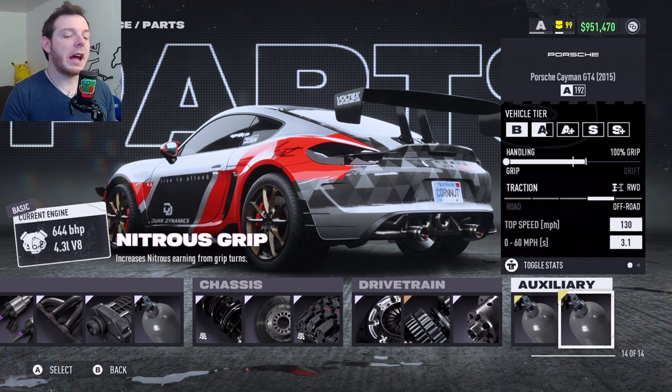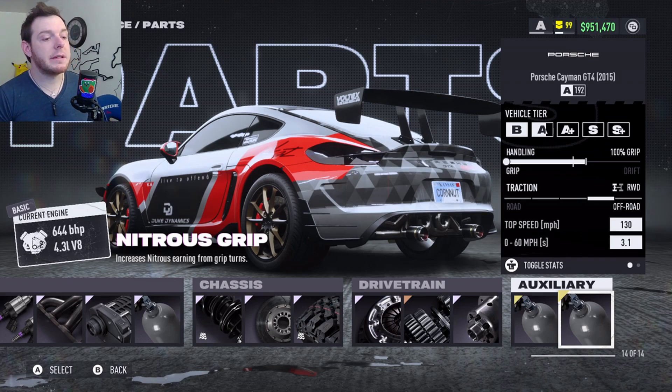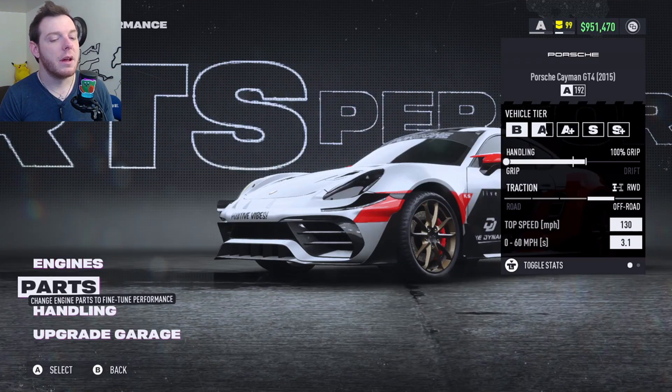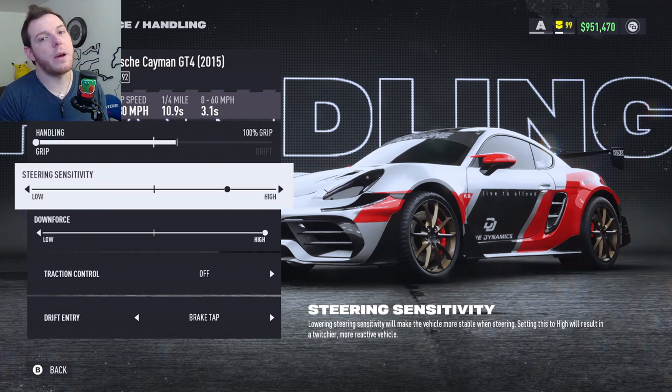Nitrous Drift and Nitrous Grip are the auxiliaries I'm running here. I'm thinking that Nitrous Jump might be something to work in because there are a lot of jumps on Boom Docks. If you're not micro-drifting, you might swap the drift out for the jump and get yourself a little more nitrous. For handling, slide your slider all the way to the left — full grip, 100%. Steering sensitivity: two clicks high, that's how I do it.